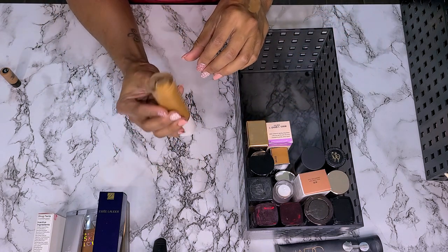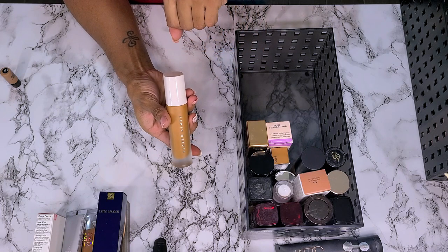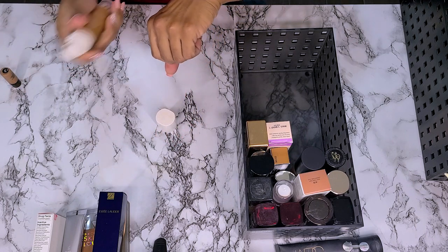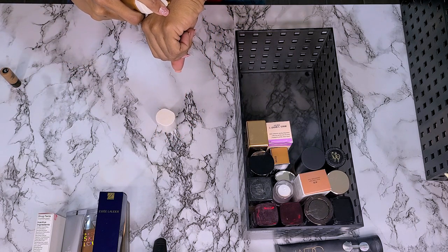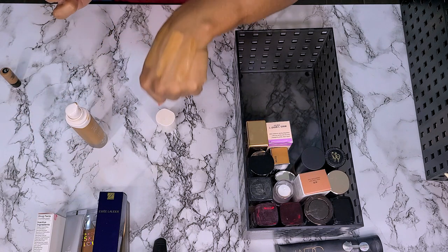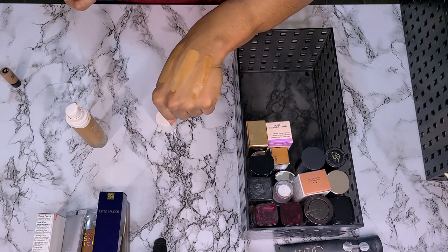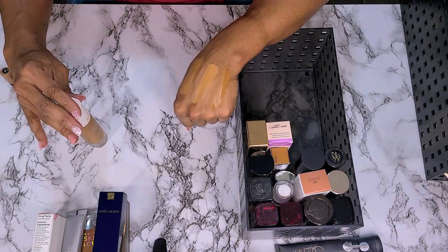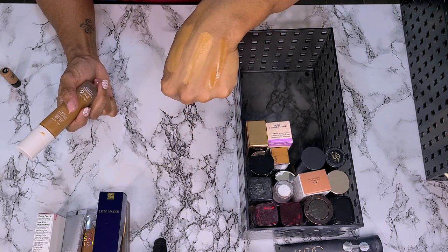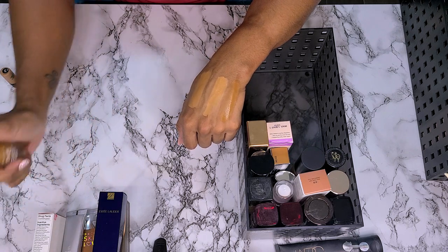Next I have my Fenty Beauty Pro Filter Foundation in shade 420. I'm pretty sure it's too dark for me, but I just remember having so much trouble finding a shade in this. Actually, it doesn't look that bad compared to these other two. I wore this and then stopped wearing it because I didn't think the shade was right, and now it kind of feels like it is, so we'll see. I'm going to keep this one.